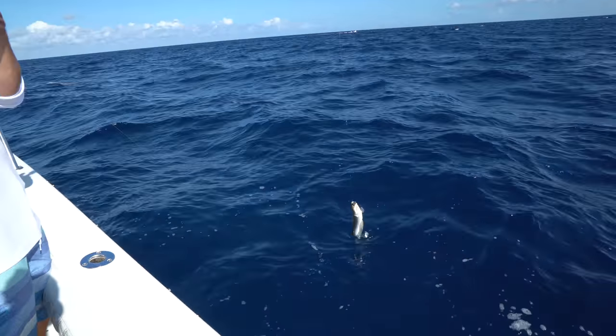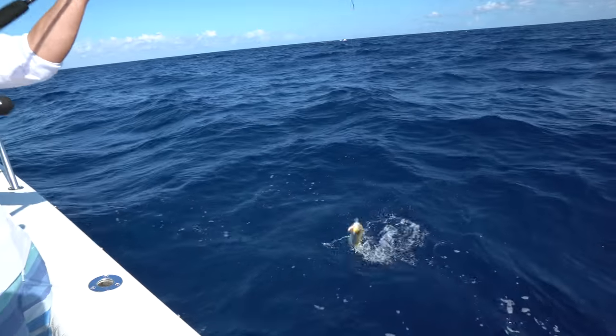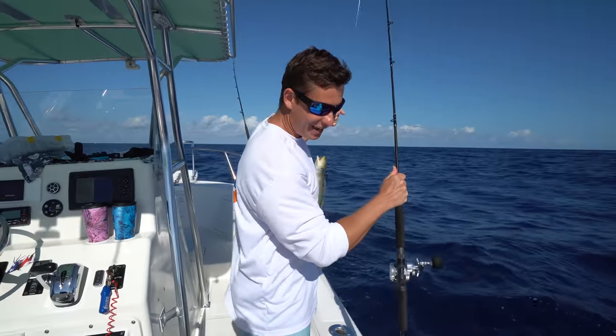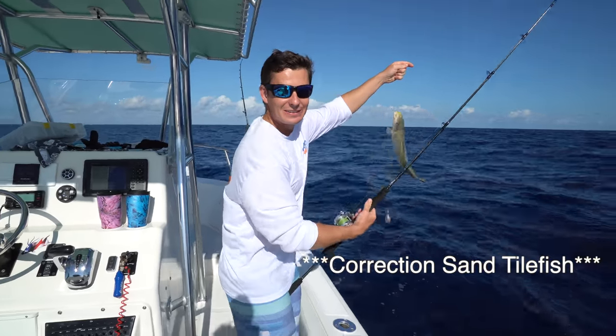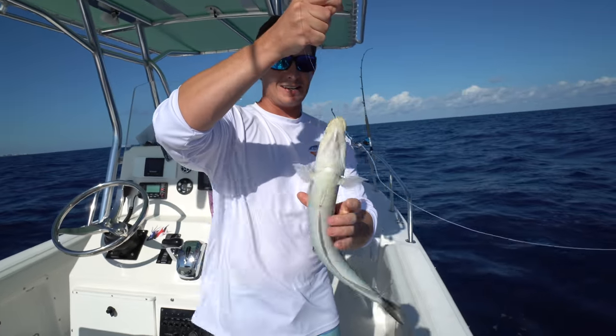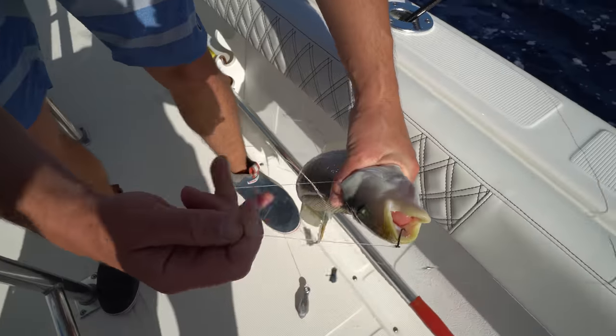That's the biggest one I've ever seen — no way! We are doing a catch and cook with a sand tilefish — this is a big one. Whoa, check that out! That's the biggest one I've ever seen. Look at this guy.